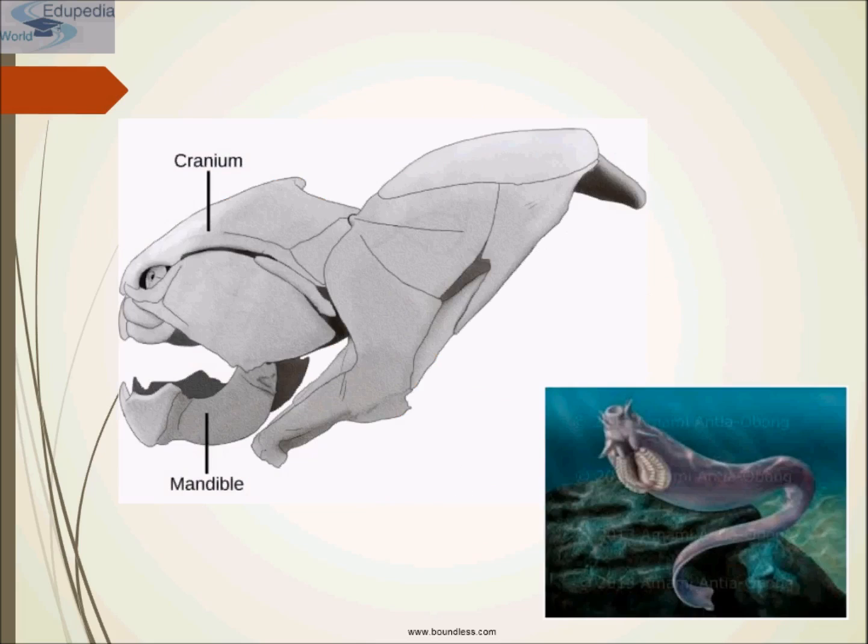This is the cranium and this is the mandible. This is the hagfish. It lacks a backbone but is a member of the Craniata clade because it possesses a bony skull. It is characterized by the presence of cranium, mandible, and other facial bones.